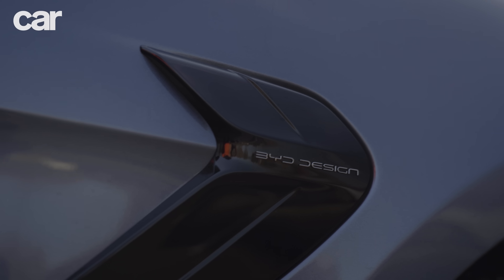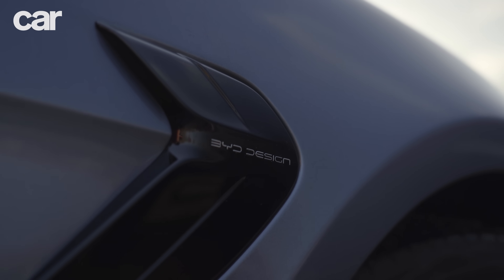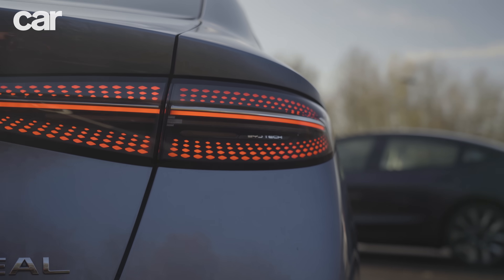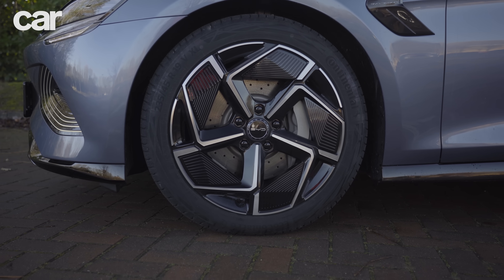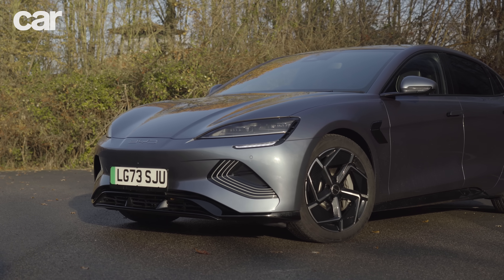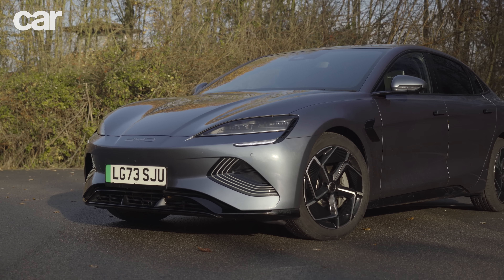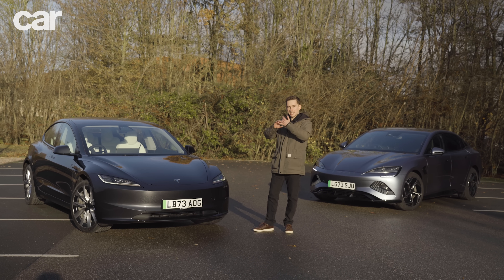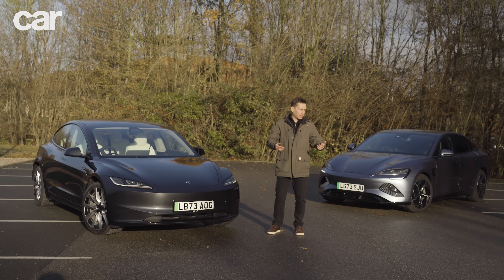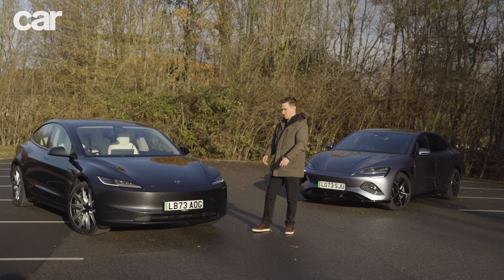It's almost exactly the same size as the Tesla Model 3, and in this spec has similar performance and range. We've driven it before and liked it a lot, but don't think the Tesla is about to give up its market share that easily. It's recently modernised the Model 3 with an updated cabin, technology, and drive, presumably because cars like the BYD are trying to steal its territory.